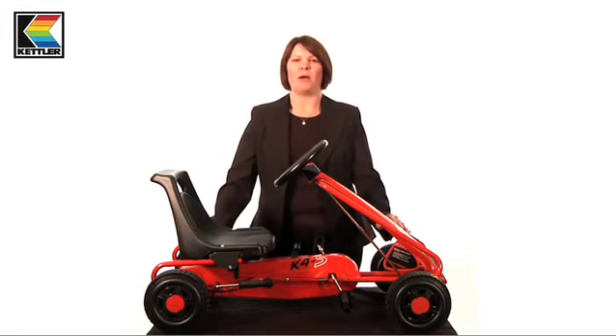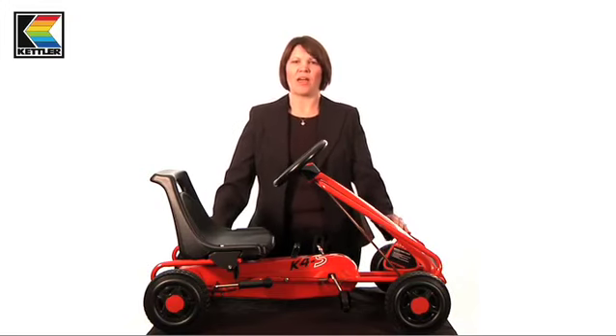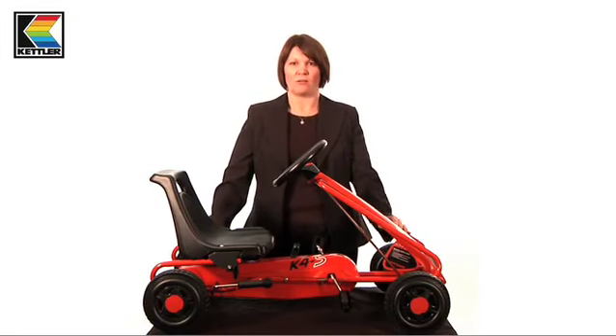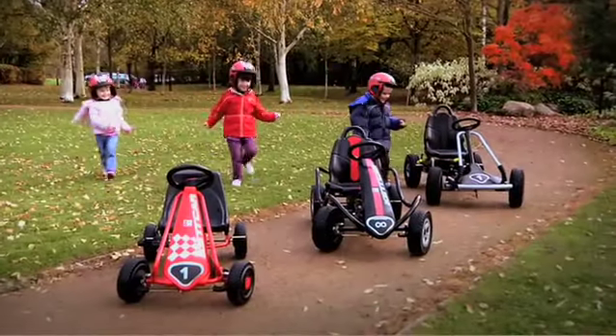Some of our larger go-karts even feature a gear system. All Ketla go-karts require minimal assembly. They all carry a three year warranty and we guarantee that your child will have hours of fun on a Ketla go-kart.